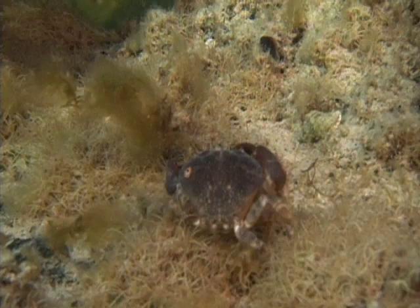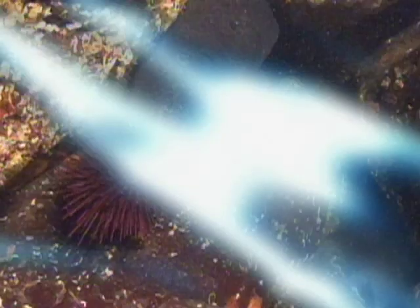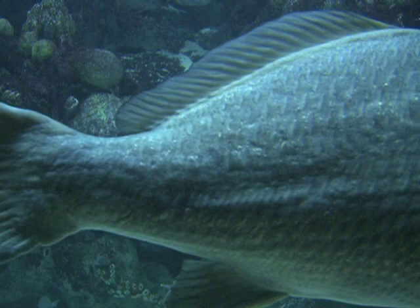Normally, fish move prey down their throats by rapidly expanding their mouths, creating suction. But morays first seize victims with their powerful outer jaws. Then a second pair of jaws, hidden in their throat, lurches forward and shoots into the mouth. Armed with large teeth, this second jaw grasps the struggling prey and yanks it down for swallowing, all in just fractions of a second. These hidden jaws enable morays to devour prey too large to capture with suction alone, helping advance morays to the top of the coral reef food chain.